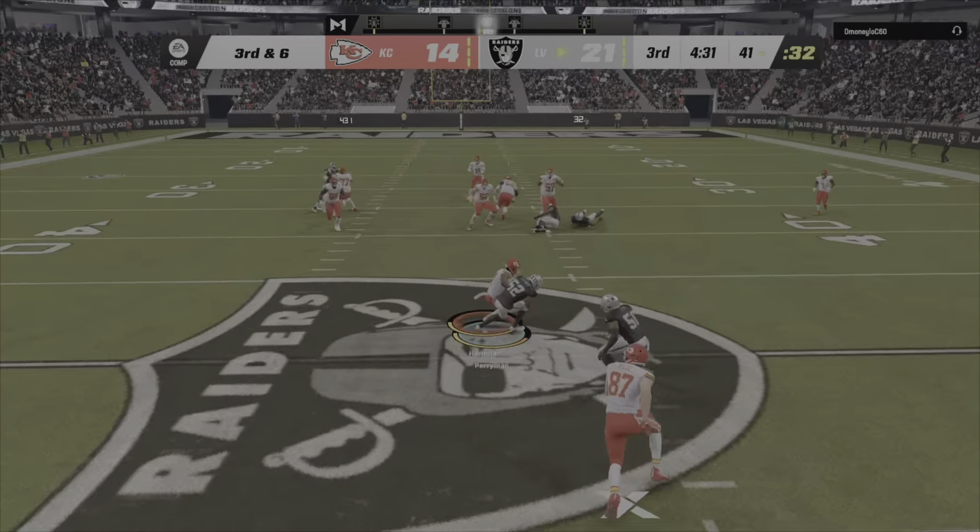It's a big play for Vegas — 62 yards. Most people think of Derek Carr kind of as a guy who excels throwing the short pass, but he can dial it up when need be.